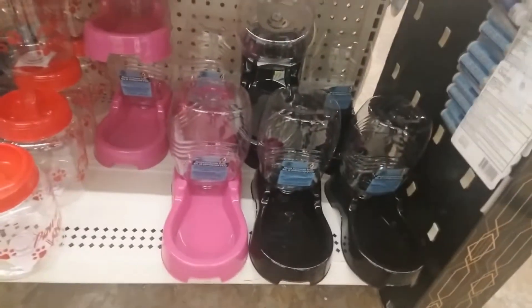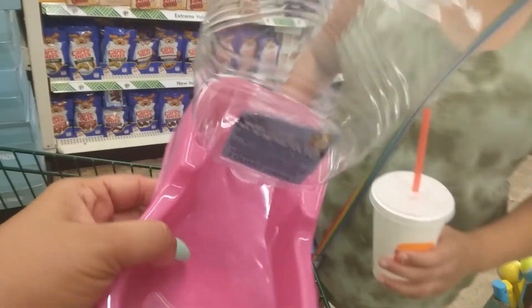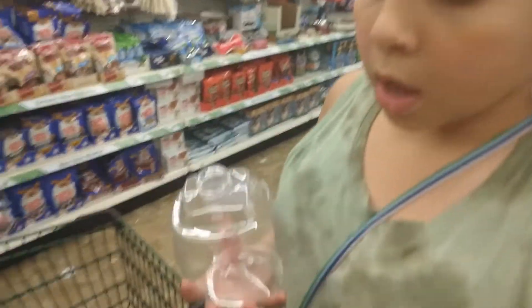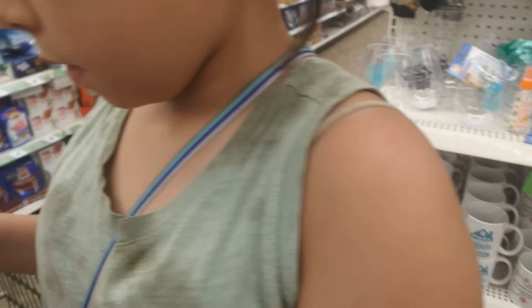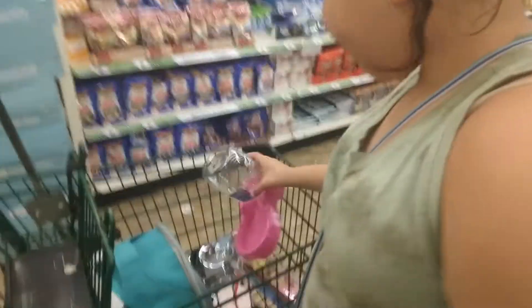We're at Dollar Tree and we've seen these cute little water bottle dispensers. The way you fill it up is you take this part out, fill it up with water, and it goes down like this. The water will stop right here so it can't come out — that would be perfect for the rabbits, don't you think?